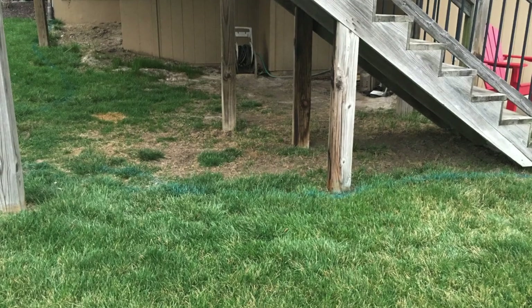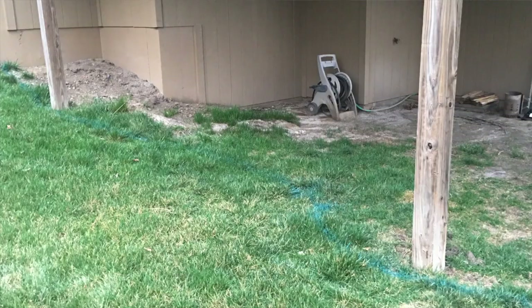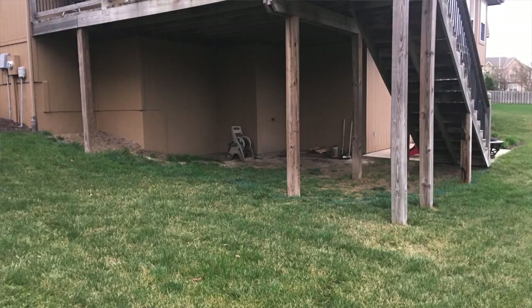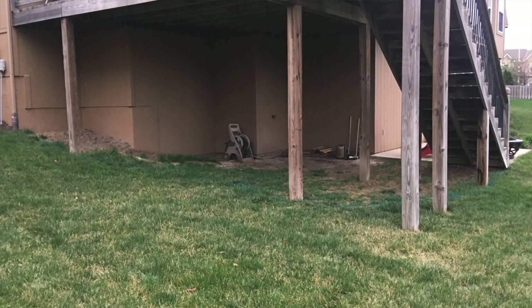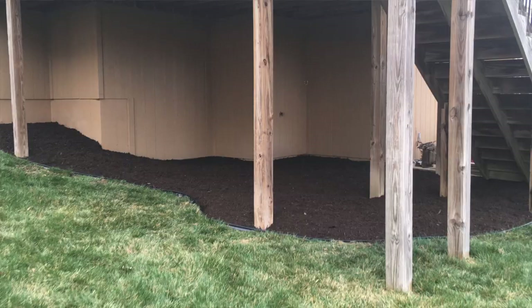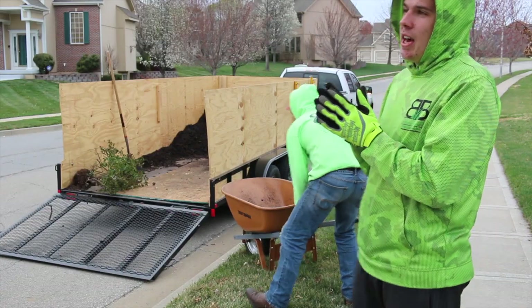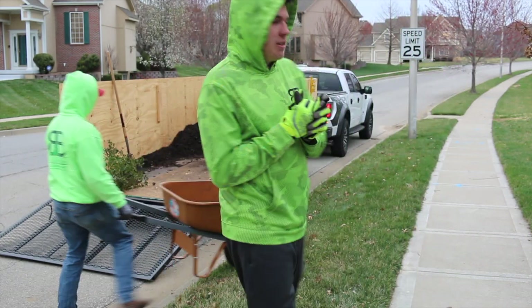I figured I'd make some video tonight but I didn't film all day — we had a huge project. I'll throw up some pictures here from today's project. It was about nine yards of mulch; we totally rebuilt that mulch bed on there.